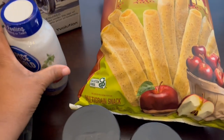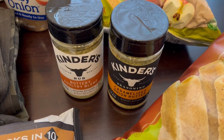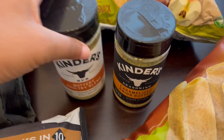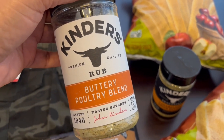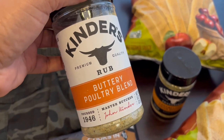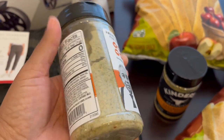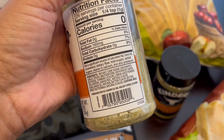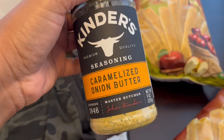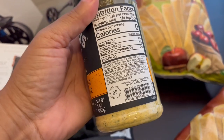I also saw a couple of new spices from Kinder's. This is a new buttery poultry blend and I think the two spices were like $5 together. The buttery poultry blend sounded good to me, and then this one I'm very excited about — caramelized onion butter.